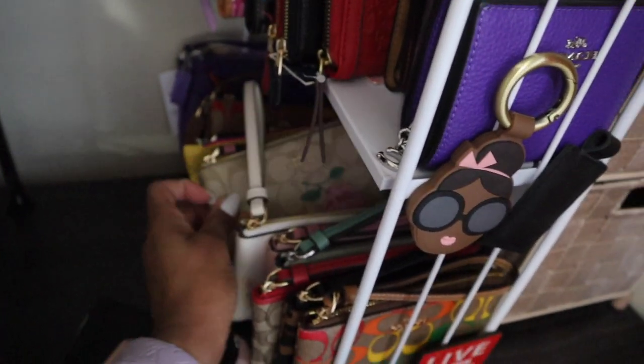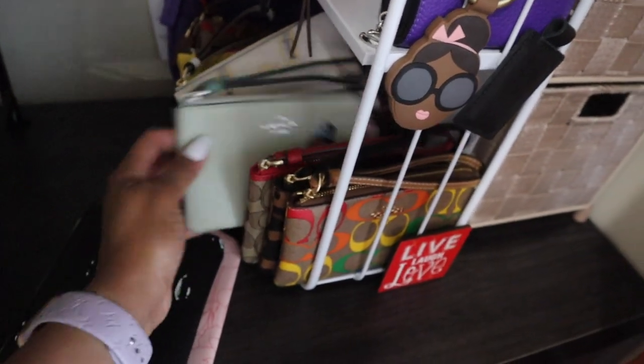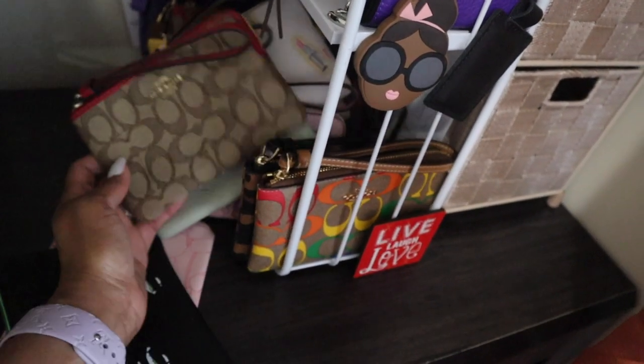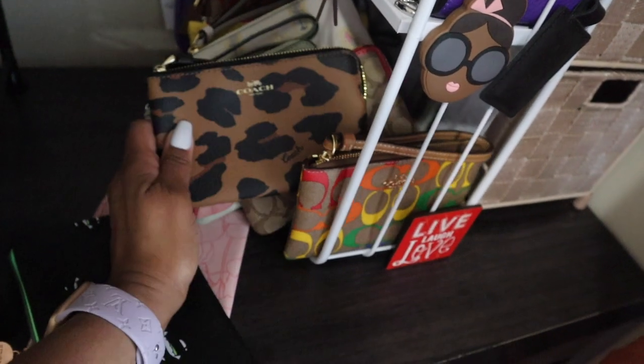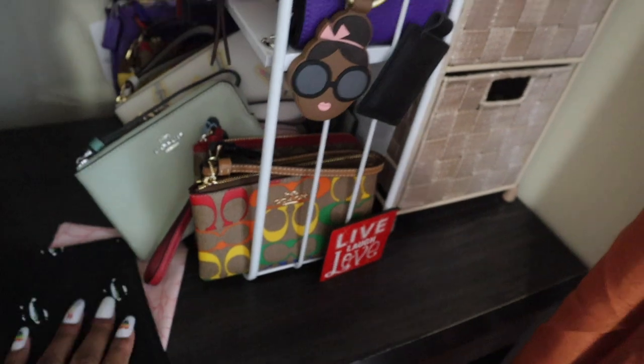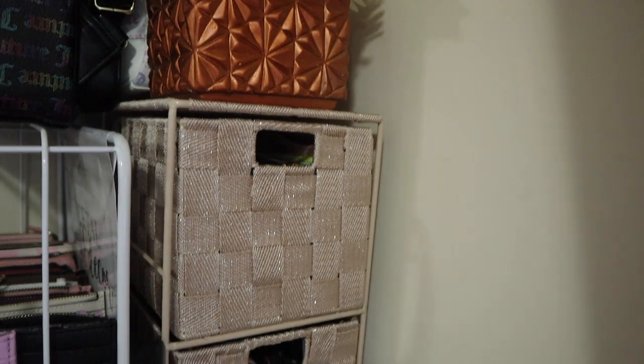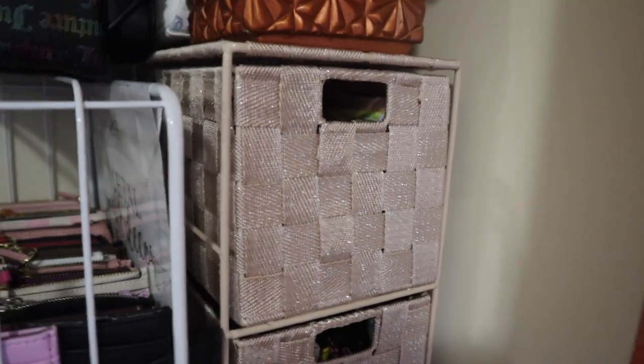Then there are a couple of those Coach medium zip wristlets in all kinds of different colors — I got lots and lots of them. The red one I just showed in the what's in my bag, the leopard to go with the tote, and the rainbow to go with the tote. Over here I have this stand I got from Burlington a long time ago — I intended to put it on the bathroom sink but it was too tall, so I decided to use it in here for more catch-all pouches.